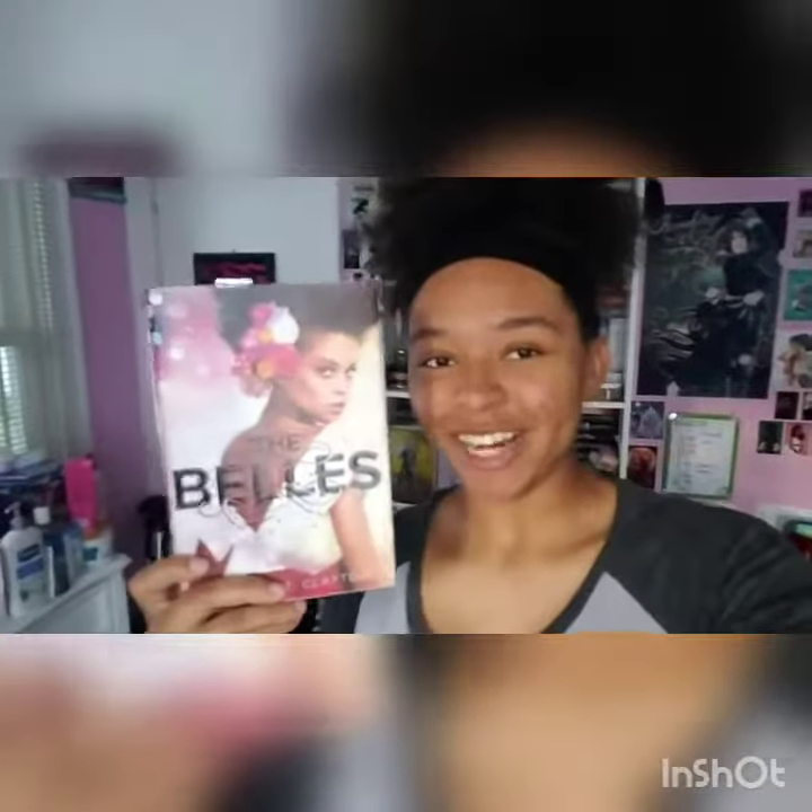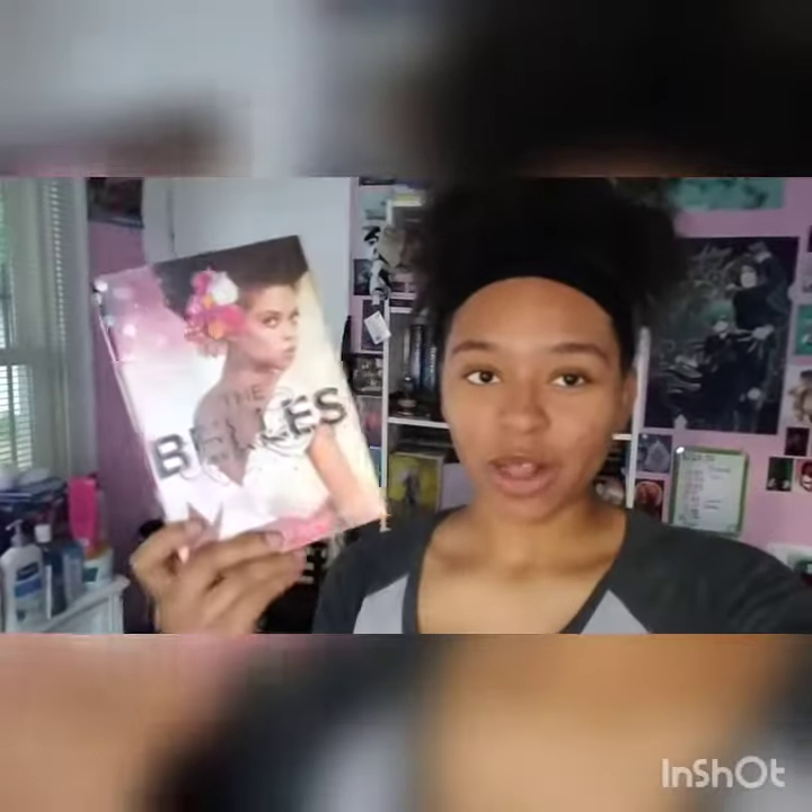I'm super excited to do this cosplay, especially because it's generic so I can use normal clothes instead of trying to recreate a specific look from the actual book. I'm going to be putting together this outfit, showing you the pieces, and then putting it on so you can see it. I hope you guys enjoy this video — let me know what you think about the cosplay in the comments below, and if you participated please let me know too.